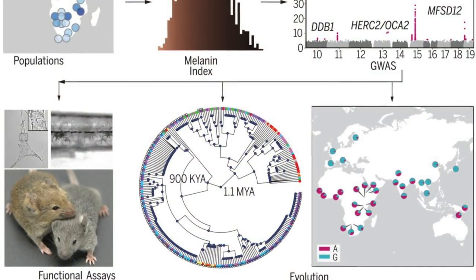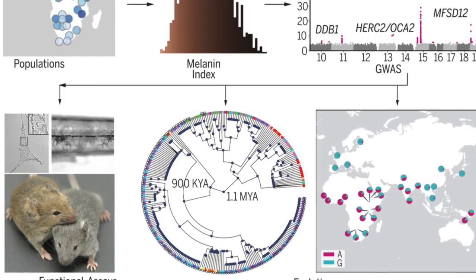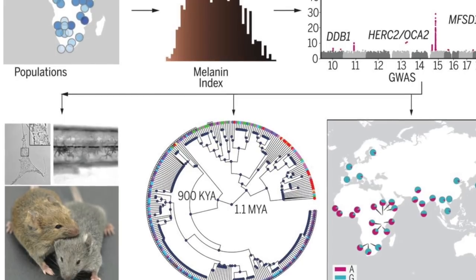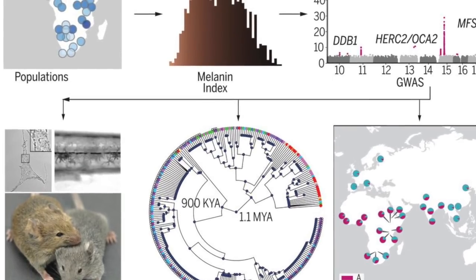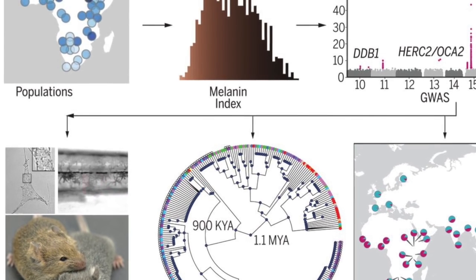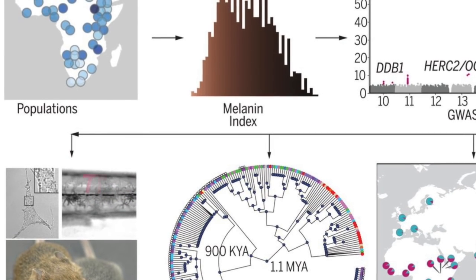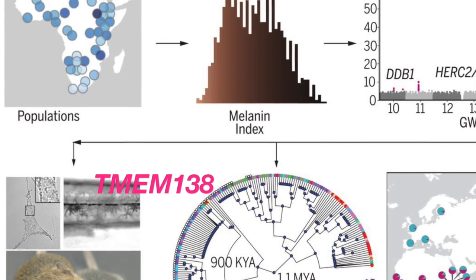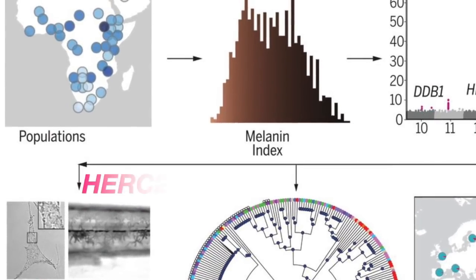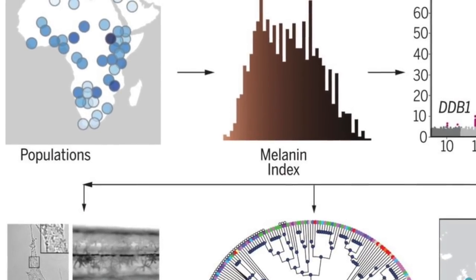Howard University Department of Biology assistant professor Michael C. Campbell and an international team of scientists led by members of Professor Tishkov's lab at the University of Pennsylvania have identified new variants in or near the SLC24A5, MFSD12, DDB1, TMEM138, OCA2, NHL, and HERC2 genes that are responsible for skin color in modern humans.